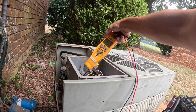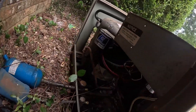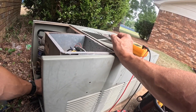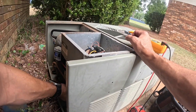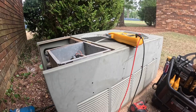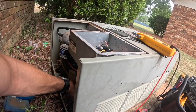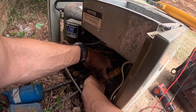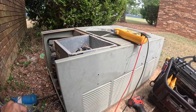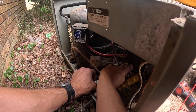I'm reading 1.09 amps on my condenser fan motor.